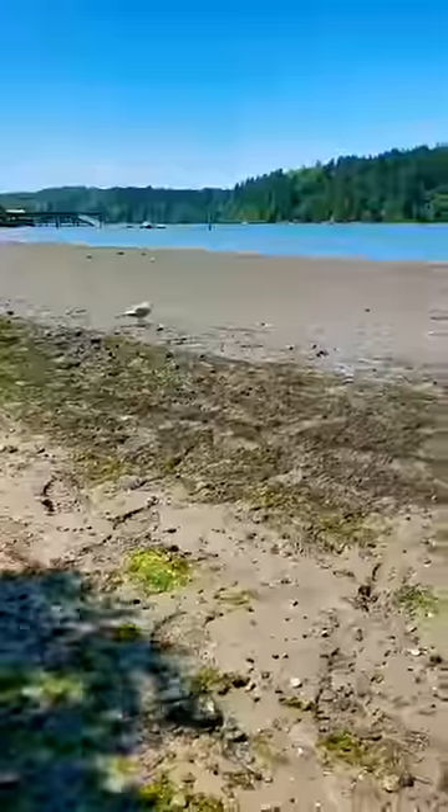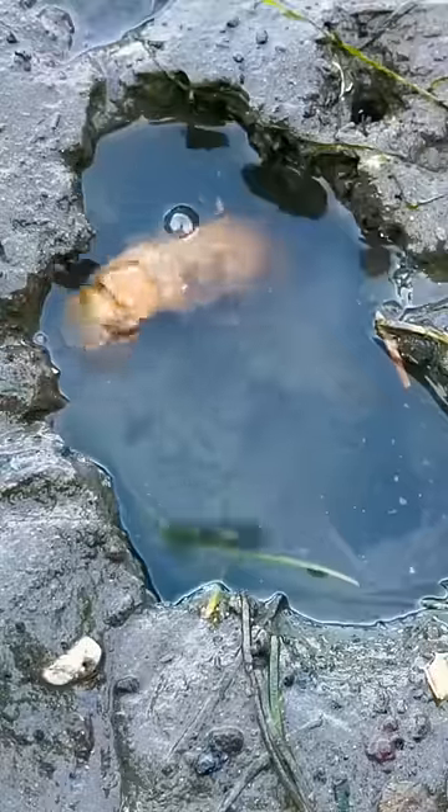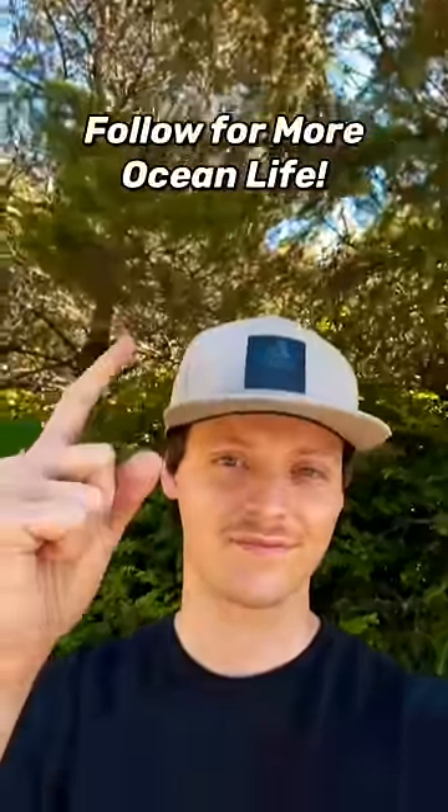Afterwards, I yeeted the parasites to Franklin the sea chicken, and he gobbled them up. I'm trying to raise awareness for these shrimp and help remove this invasive species issue, so if you'd like to help me on my mission, I hope you consider liking this video and be sure to follow if you love ocean animals.